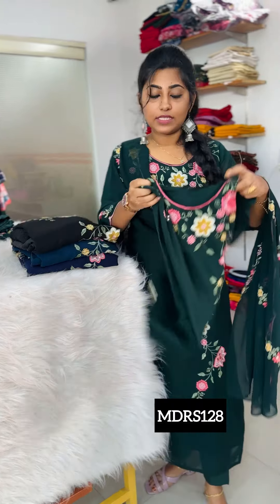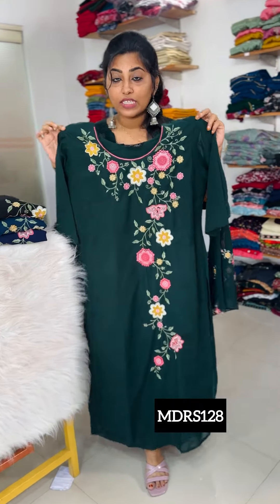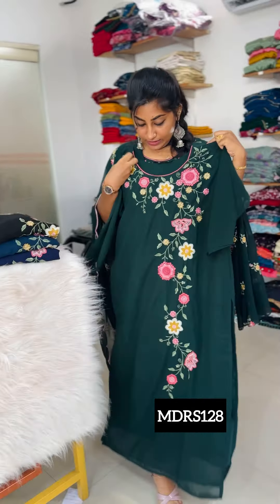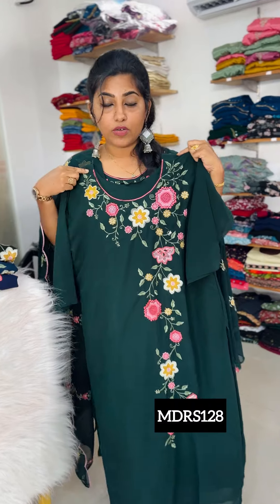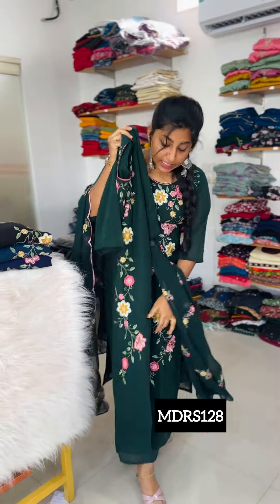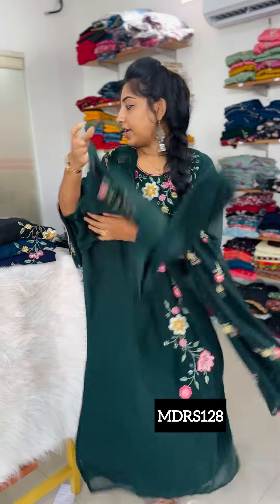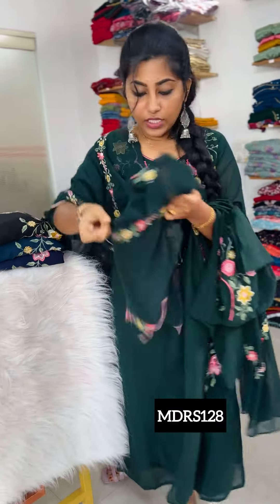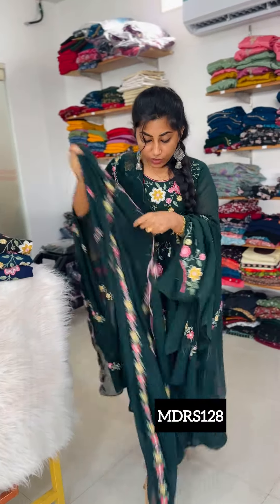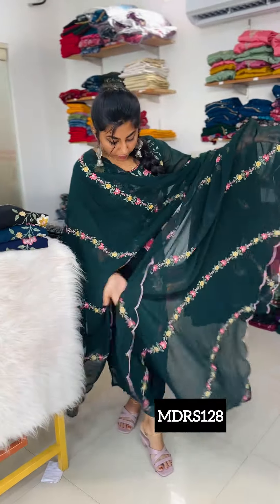First one comes in the same green color. Contrast color thread work — we have full length embroidery provided. Neck embroidery is highlighted. Three-fourths sleeves, Georgette material, slitted pattern. We have a nice area of work provided, with a nice scallop.